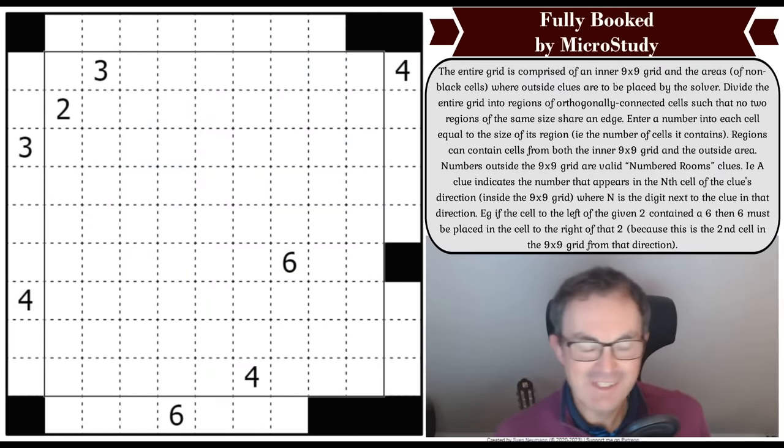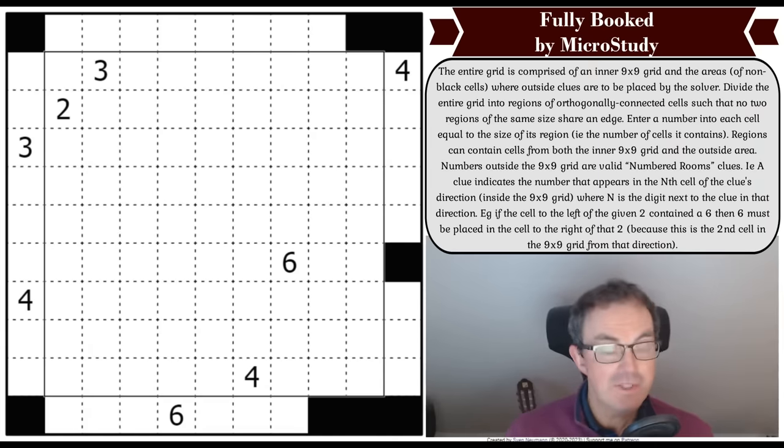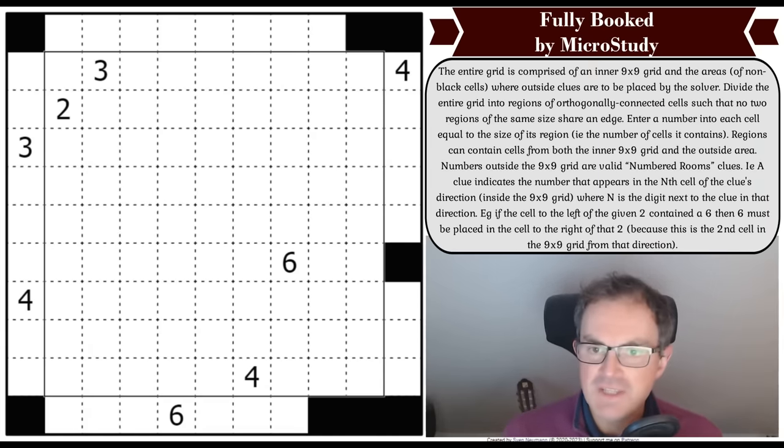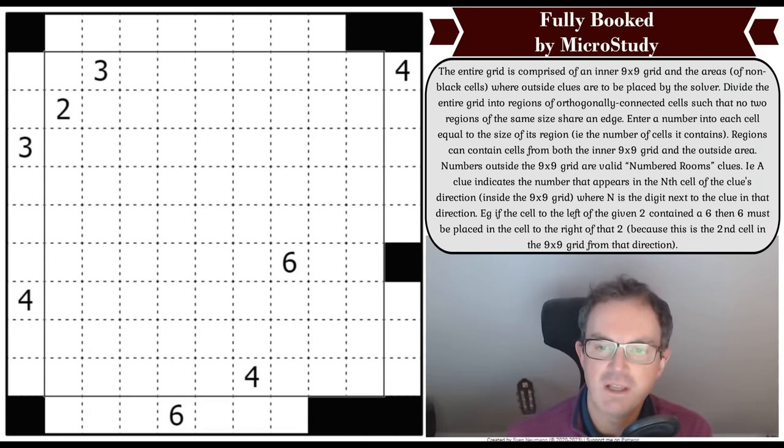Hello and welcome to today's edition of Cracking the Cryptic, where we're going to have a go at a puzzle that is not Sudoku. This is a Philomino puzzle with a Numbered Rooms constraint. It's called Fully Booked and it's by MicroStudy — this has been recommended to us a lot. We don't do as many pencil puzzles on the channel as I'd like, but this has been recommended a lot. The testers had a look at it and said it's brilliant, and apparently it's quite tricky.